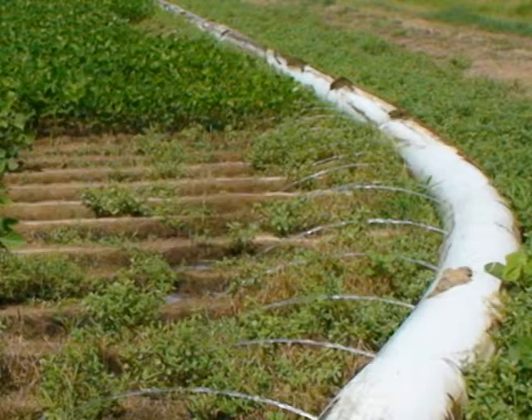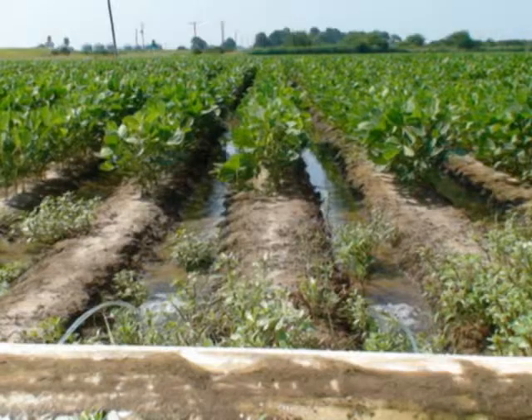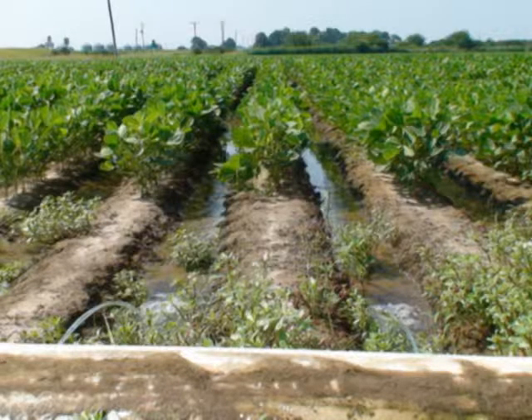The best thing we can do for that is irrigation — that's going to give us some relief from the heat. Even though we're still hovering around 100 degrees, there's a possibility you can still see some shed, but that irrigation is going to be our best method of combating the heat stress.